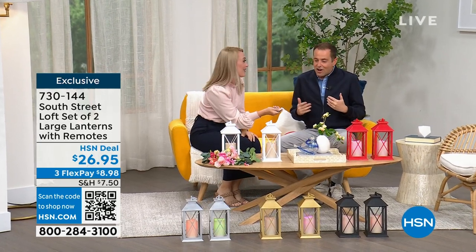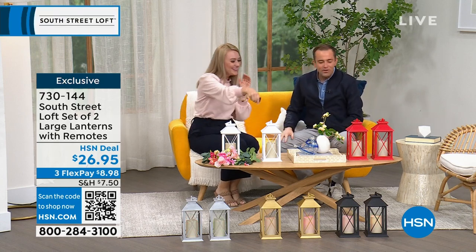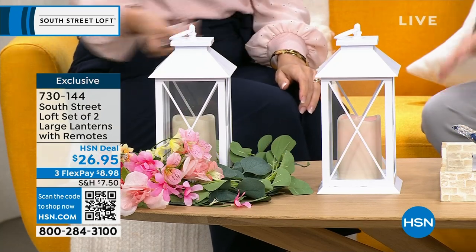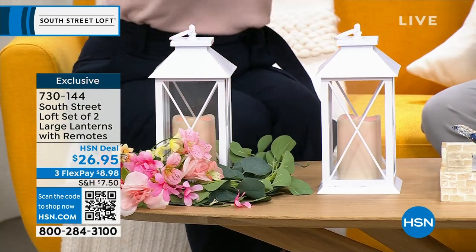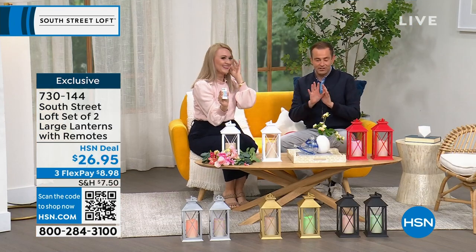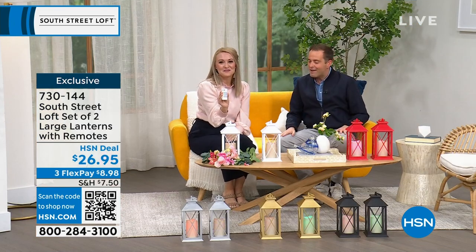I'm going to redecorate the studio — you've got everything in here! We're starting off with a really great set of two large lanterns, multi-colored, with 12 colors the lights can cycle through. Pricing tonight is $26.95, which is just nothing for this.